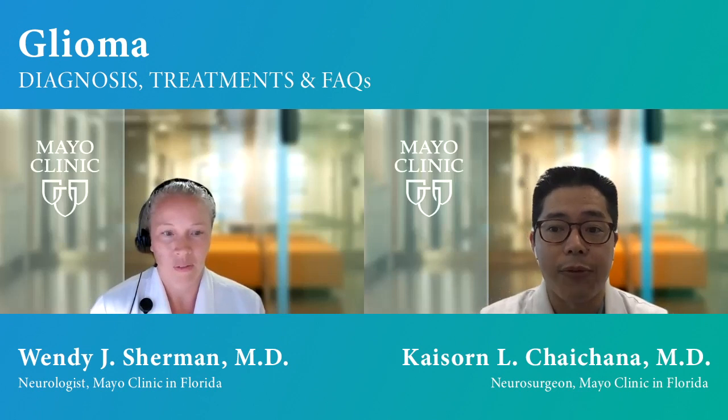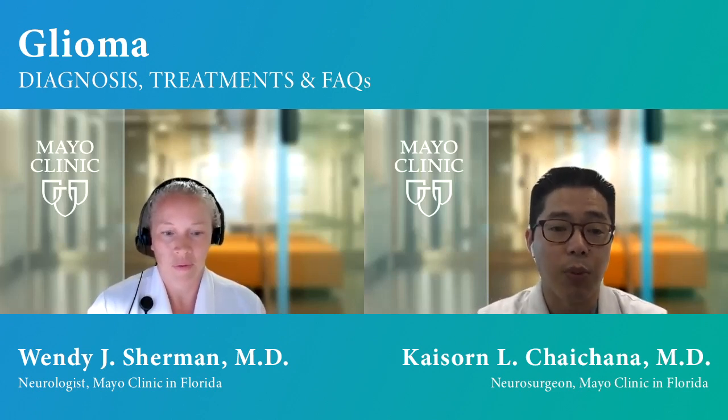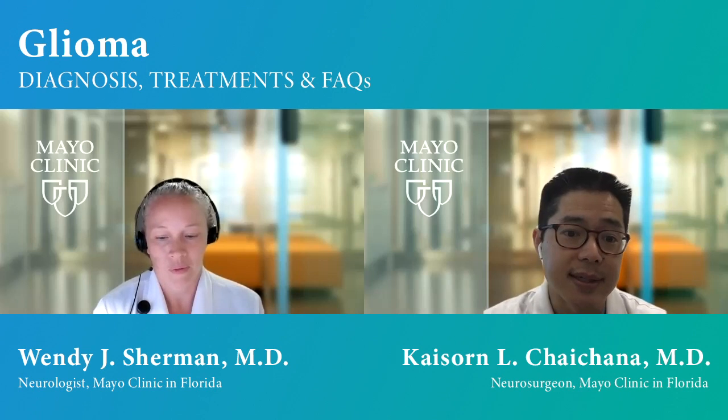My name is Kaysan Chaychana, and I'm a professor of neurosurgery here at Mayo Clinic in Jacksonville, Florida, and I'm the director of brain tumor surgery. I have an expertise in treating patients with brain tumors because I really enjoy the complexity of these cases as well as trying to help patients who are afflicted by this disease.